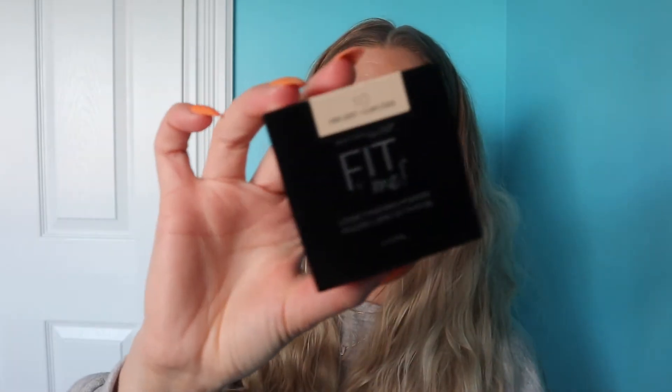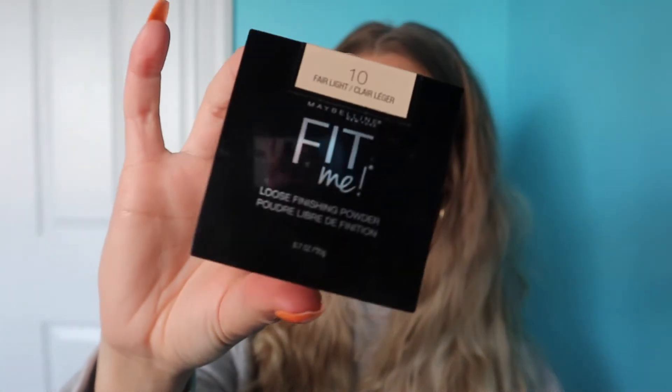Next up for makeup, I have a setting powder. As you guys know, I'm on the hunt for a powder to replace my Jeffree Star one, since it's a little hard to get in Canada and you usually have to pay duties — I hate being charged duties. I just had a package with $73 in duties, so it can be a lot. This is the Maybelline Fit Me Powder in Fair Light, available at Shoppers Drug Mart. It's a really nice setting powder — not quite as good as my Jeffree Star one but very close, and it's about $10 versus $30.